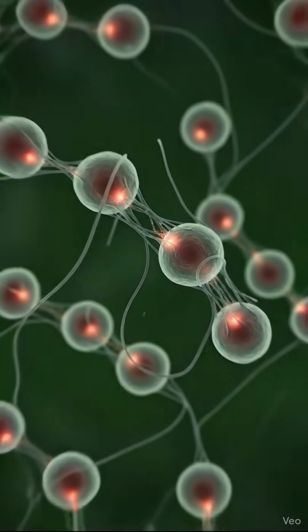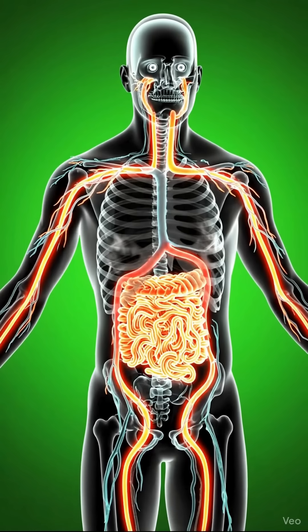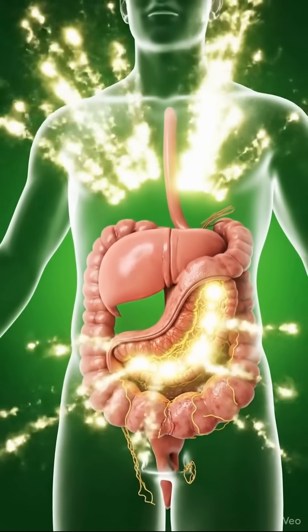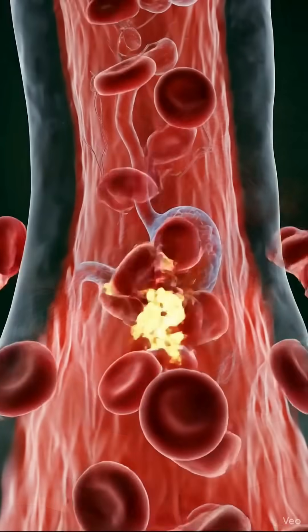From here, the mixture enters the small intestine, the body's nutrient headquarters. Microscopic structures called villi and microvilli absorb nutrients extracted from the noodles — carbohydrates for quick energy, proteins for repair, and small amounts of minerals that support essential functions.